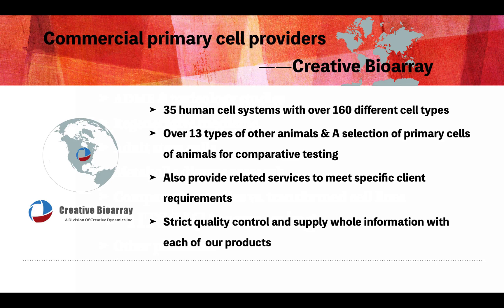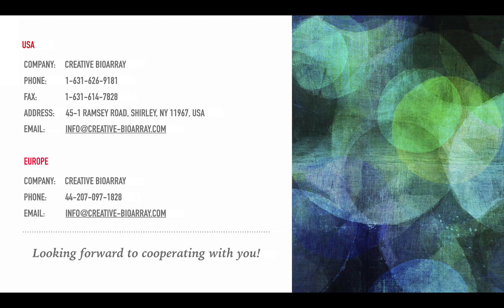Commercial cell providers have made purchasing and integrating primary cells into biomedical research exceptionally easy. Creative B.O.R.A., a division of Creative Dynamics founded in 2004, offers 35 human cell systems with over 160 different cell types, and also provides primary cells from over 13 types of other animals for comparative testing. Many cell systems come with a company pledge that the cell system will perform as indicated, with full satisfaction guaranteed — partnering with the appropriate primary cell provider can quickly and efficiently advance cell-based programs by alleviating many pitfalls and delays associated with internal development.